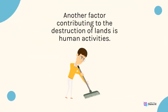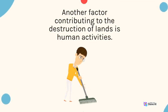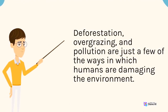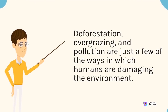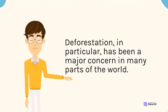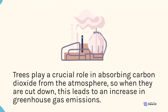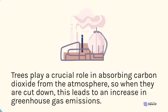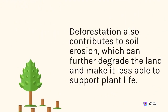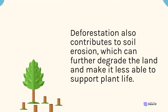Another factor contributing to the destruction of lands is human activities. Deforestation, overgrazing, and pollution are just a few of the ways in which humans are damaging the environment. Deforestation in particular has been a major concern in many parts of the world. Trees play a crucial role in absorbing carbon dioxide from the atmosphere, so when they are cut down, this leads to an increase in greenhouse gas emissions. Deforestation also contributes to soil erosion, which can further degrade the land and make it less able to support plant life.